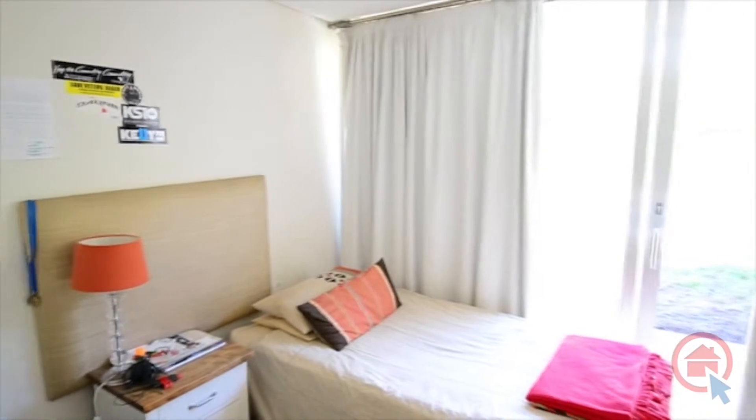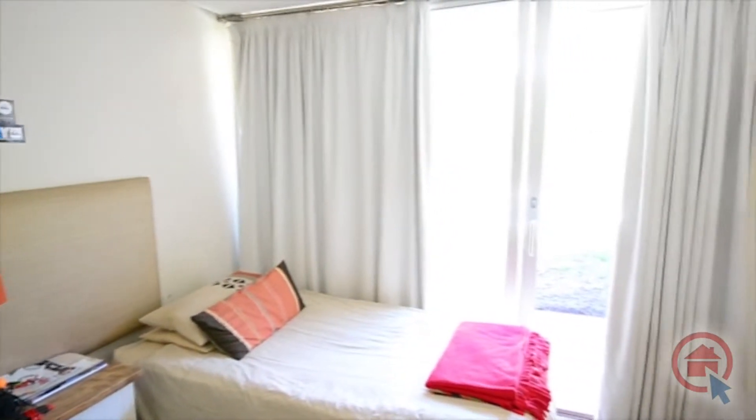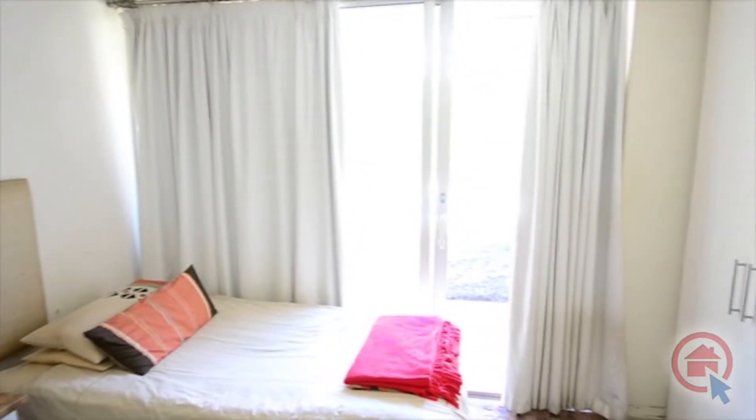All the bedrooms feature built-in cupboards. In addition, two bedrooms also feature ensuite bathrooms.